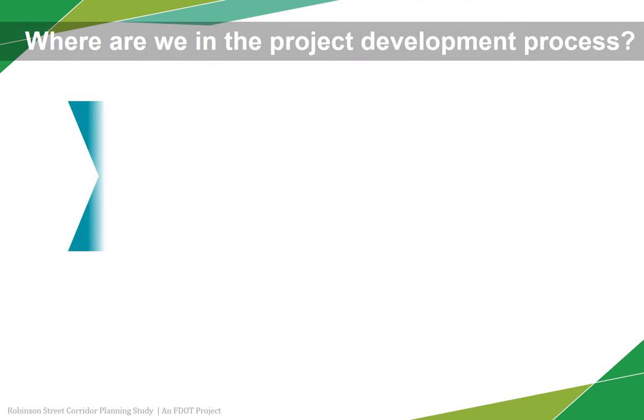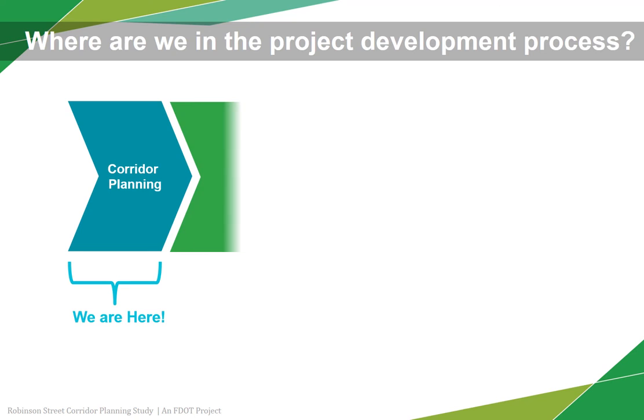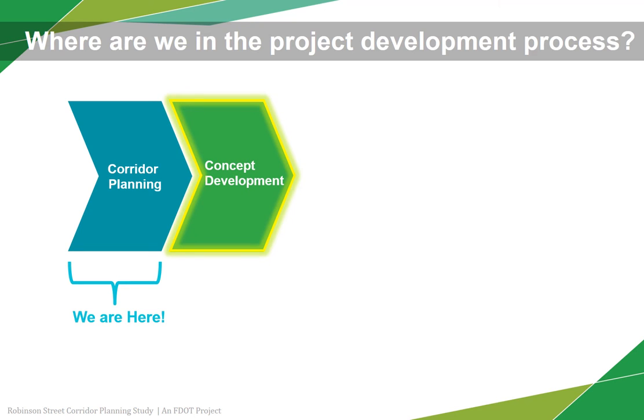The first step in FDOT's project development process is to conduct a corridor planning study, which is where we are now. After this step has been completed, the project will take the set of solutions that come out of the planning study and enter the concept development phase to conduct more detailed engineering.